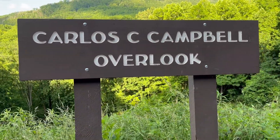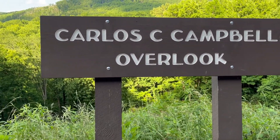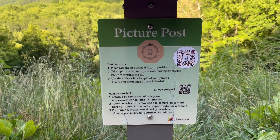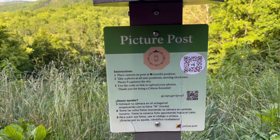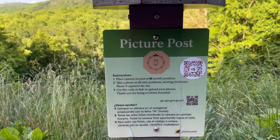We're at the Carlos C. Campbell Overlook in Great Smoky Mountain National Park. There's a picture post here — I've never seen this before. It says: place camera on post at north position, then take a photo at all nine positions moving clockwise. Photo nine captures the sky. Use the code or link to upload your photos. Thank you for being a citizen scientist.